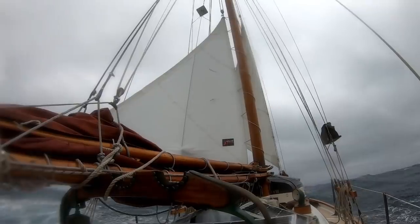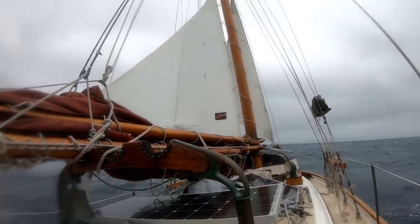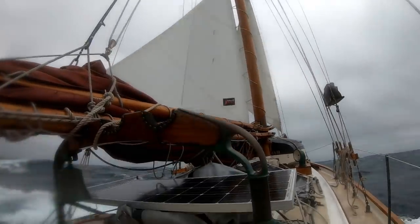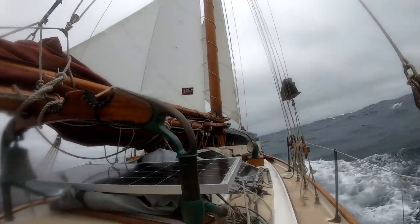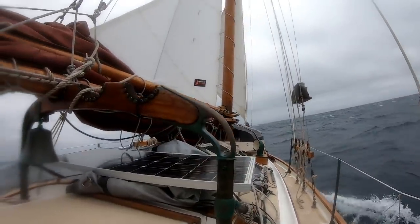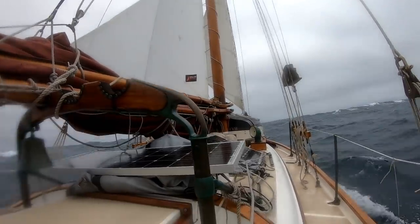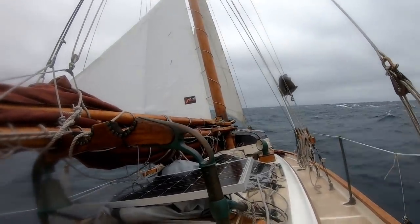A few turns out — probably some chafe against those lowers there. You can see the storm trysail pressing against them. But other than that, it does set pretty well. She's steering pretty well, she's moving well, she's balanced. So far, so good.